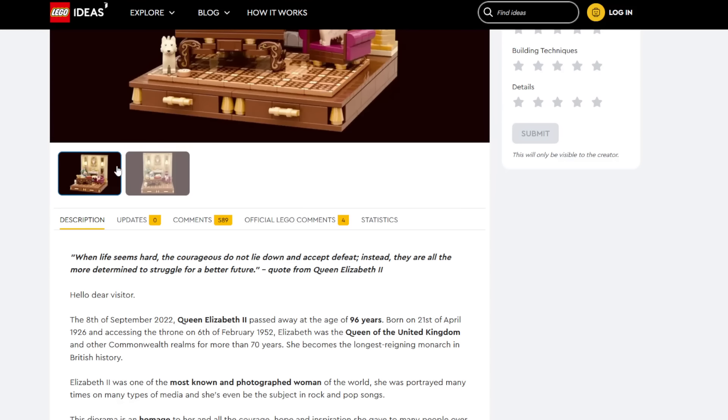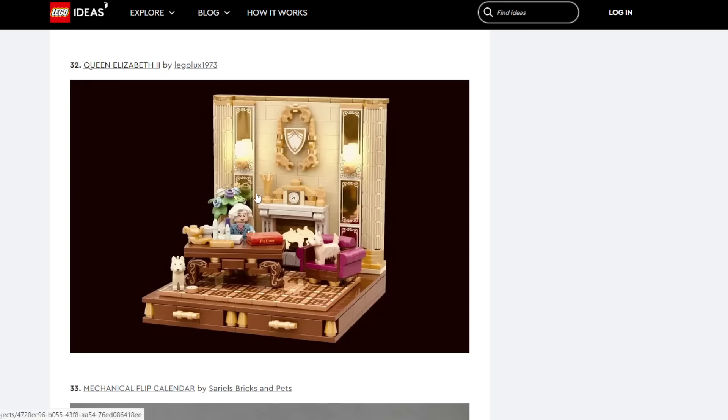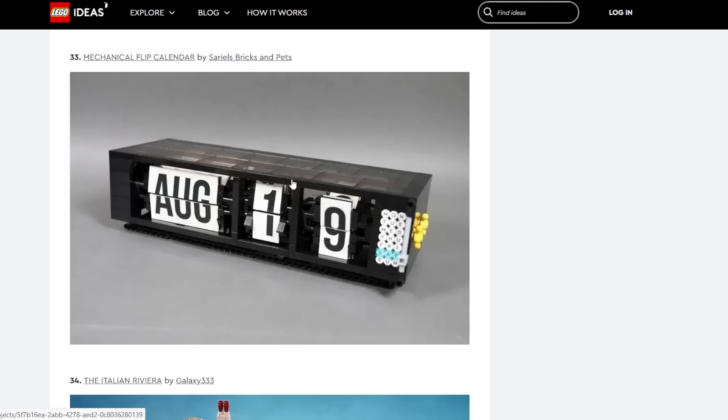Queen Elizabeth II — an actual historical thing. I don't really care about all that stuff so I'm not too knowledgeable on it. I feel like maybe it's a bit too soon — she passed away recently, so let's cool off a bit. And if they do end up doing that, I could feel it being one of those LEGO Ideas giveaway promos as a small vignette. I don't think it's likely.